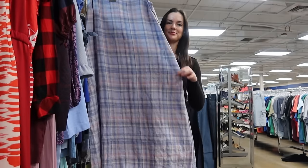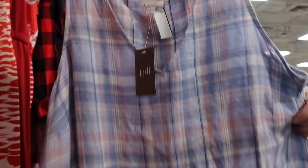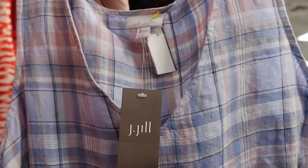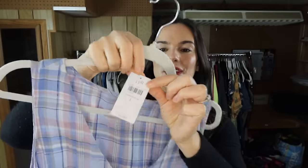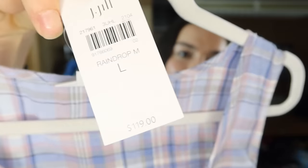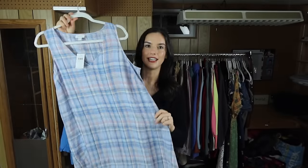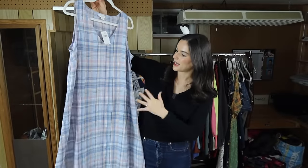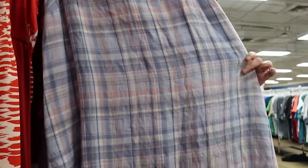I've talked about J.Jill before — it's a great bread-and-butter brand for me. This one is the Love Linen line, which is more expensive and more sought after. It's also new with tags — originally $119. It's a beautiful linen maxi-length dress with a plaid print. I've actually sold this exact dress before, so I'm hoping to get around $50 to $60. I'll probably wait for summertime but I'm okay with that.